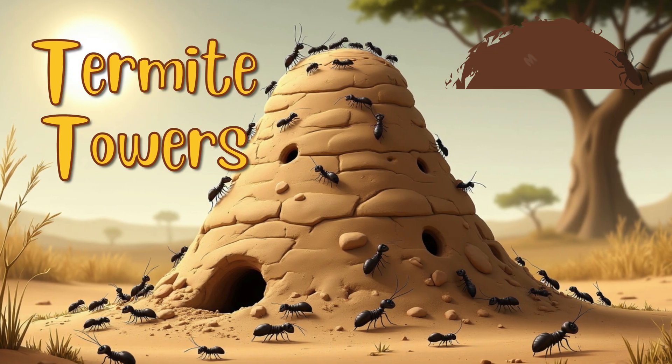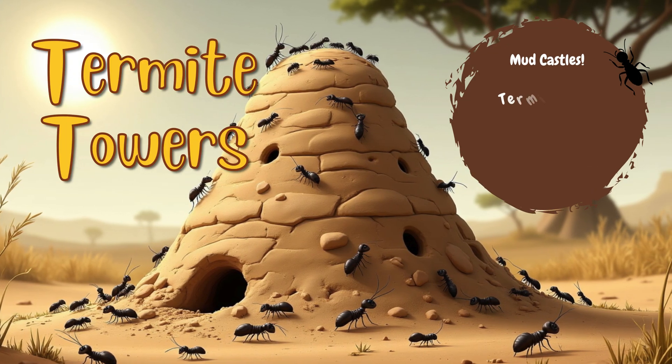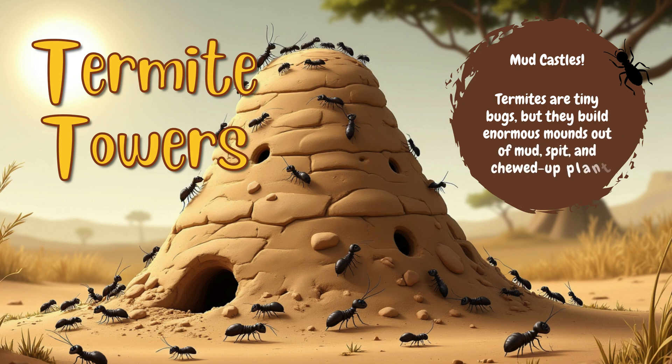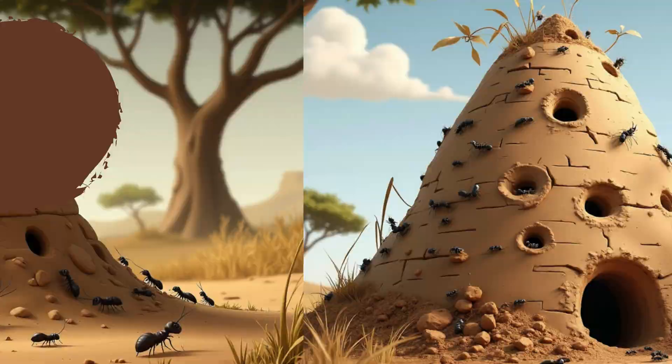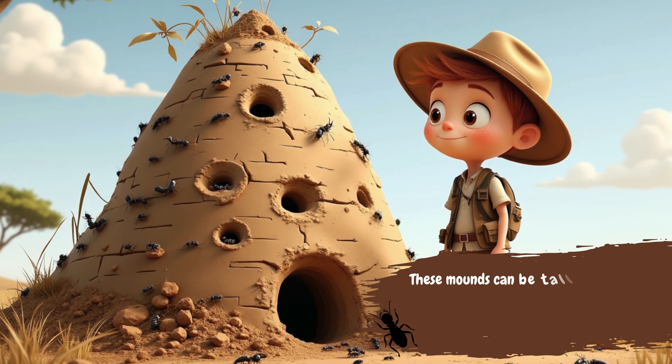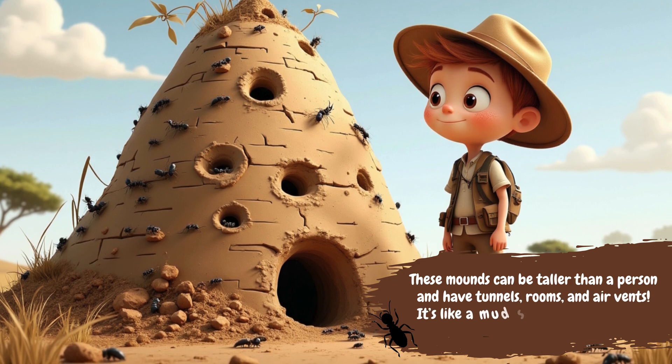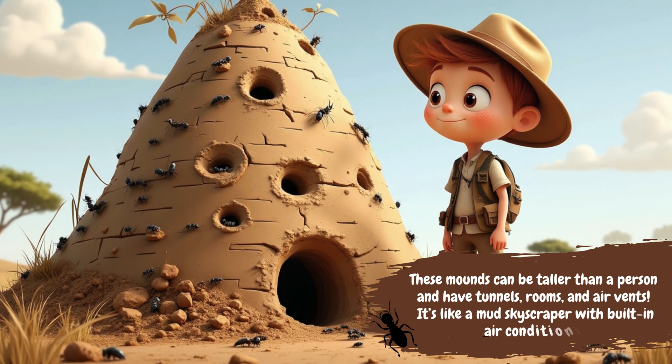Termite Towers: Mud Castles. Termites are tiny bugs, but they build enormous mounds out of mud, spit, and chewed-up plants. These mounds can be taller than a person and have tunnels, rooms, and air vents. It's like a mud skyscraper with built-in air conditioning.